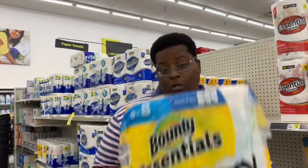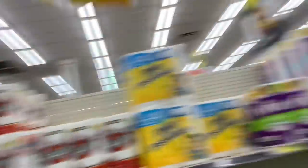The next item we'll be grabbing is Bounty Essentials, the six equals eight pack, also $4.95. Grab it and throw it in the cart.